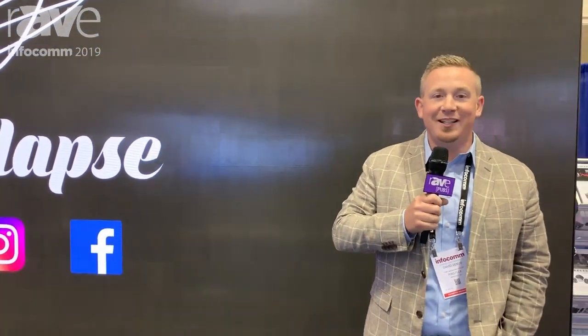We would love to talk to you about any upcoming projects that you might have. Please visit us at PixelFlexLED.com.